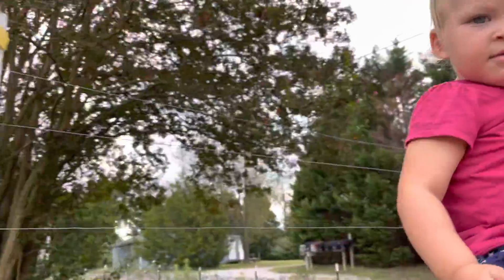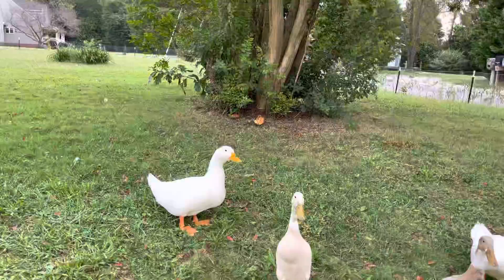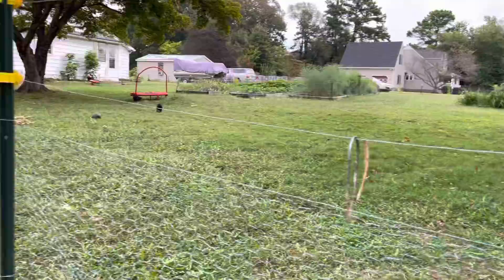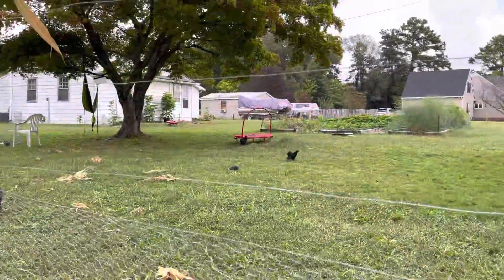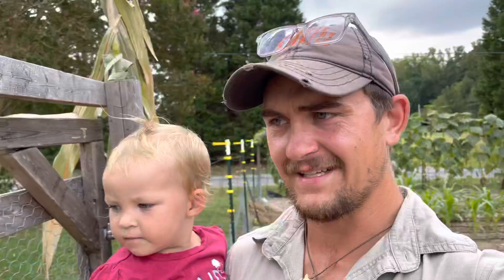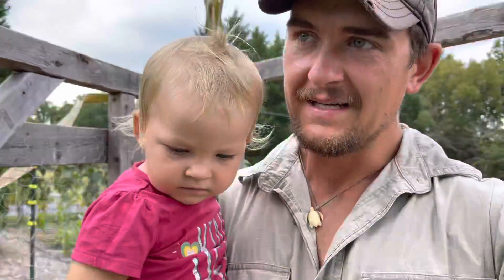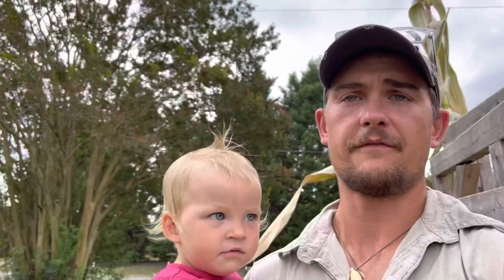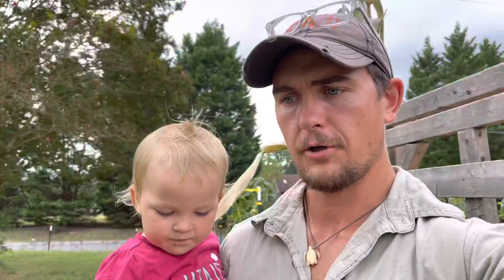Everyone knows we got watermelon, huh? What are you all going to do — that time's coming closer and closer. Our watermelon harvests are getting kind of down to the last bunch. Actually, we do have a fall or late fall planting that I think will produce. We'll see.